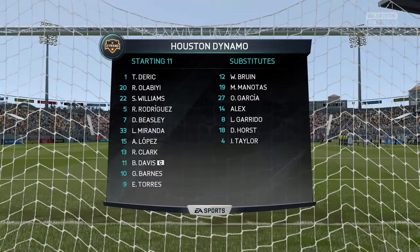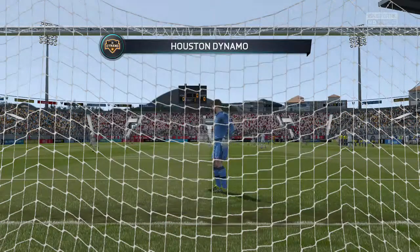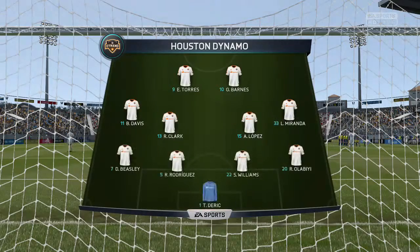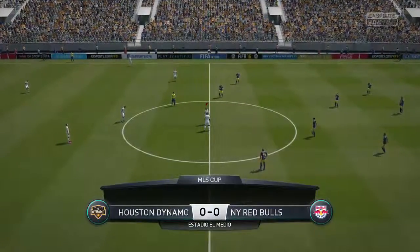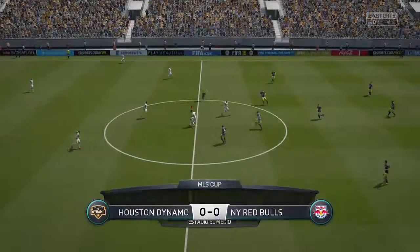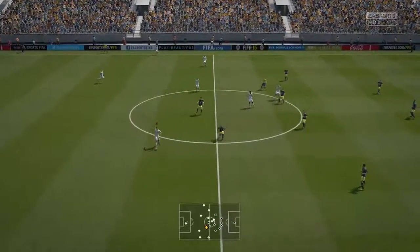This is the line-up for the home side. Alan, 4-4-2? Yeah, I think it looks that way, Martin. Yes, it's the conventional shape. It's the one that the manager prefers. Here's the referee, the man in charge today, Jefferson Robertford.